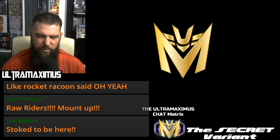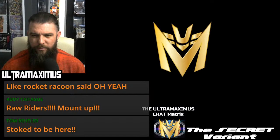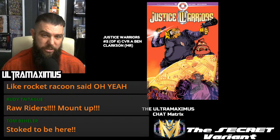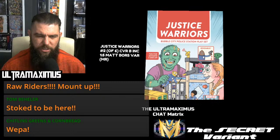Aftershock: Naughty List number three. And then some Ahoy books coming up on Final Orders for 6-12-2022, everybody — Justice Warriors number two, cover A by Ben Clarkson, and here's your one-in-five incentive card. That's a Lunar distribution book, so it's due next week: 6-12.